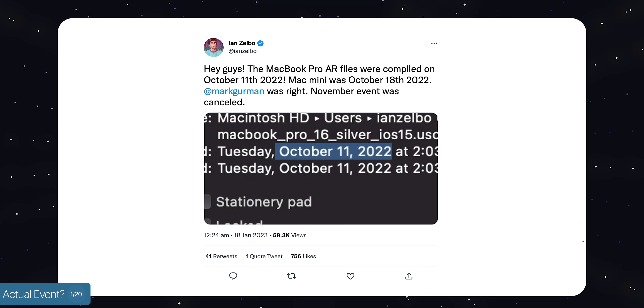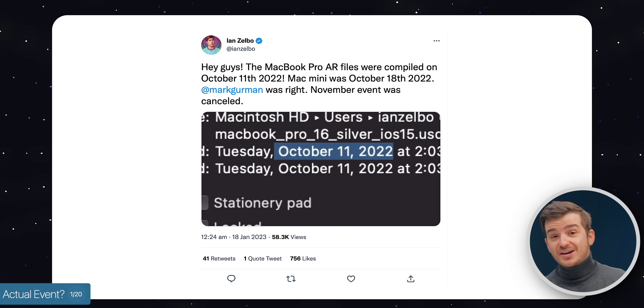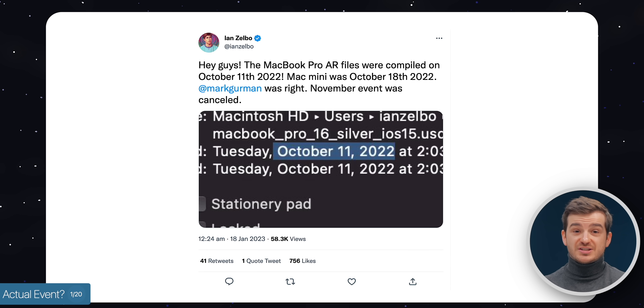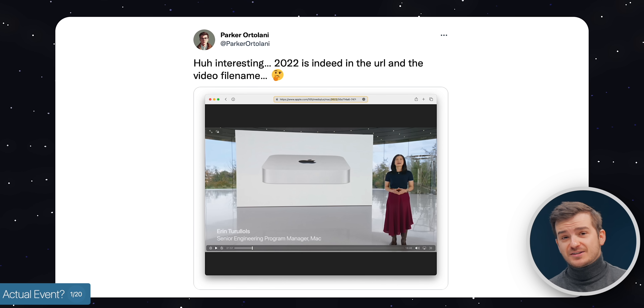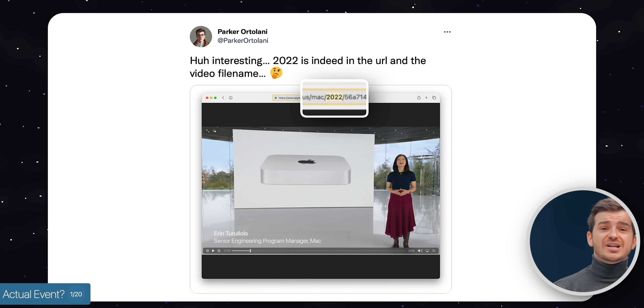Ian Zalbo actually discovered that the ARKit files for the new Macs on Apple's website were compiled in October 2022. These are usually compiled about two weeks before an event, which means Apple might have had an event scheduled for late October or early November. For some reason that event got postponed and this section was cut and placed on the website in January. This is further backed by the YouTube file name Apple posted, which shows 2022.